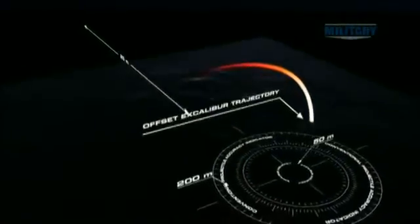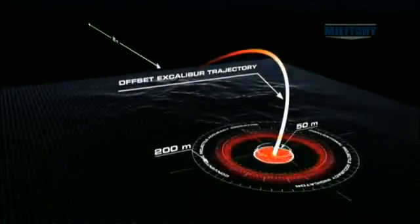The weather will not significantly affect the accuracy of the round. You can aim the gun up to 20 degrees off angle, and the round will still fly itself back to your target.